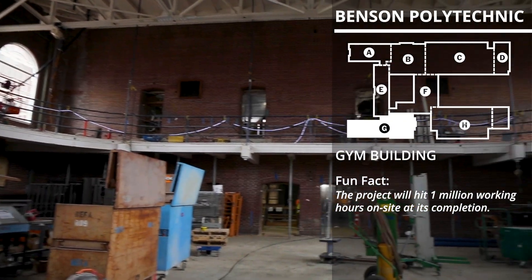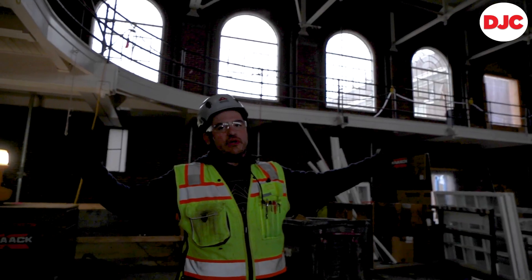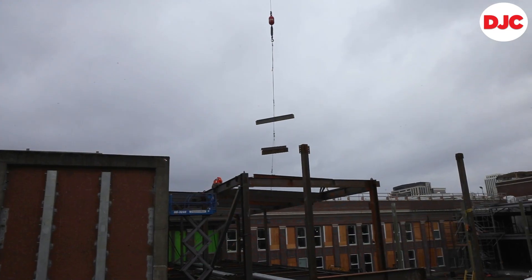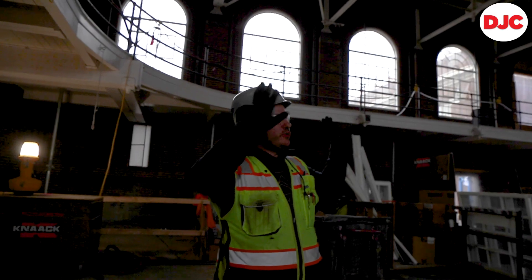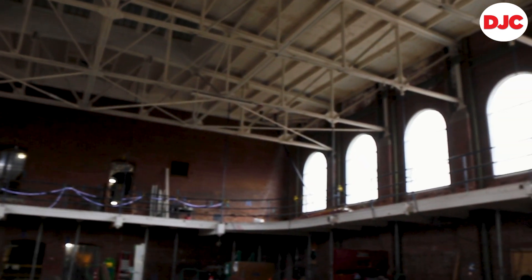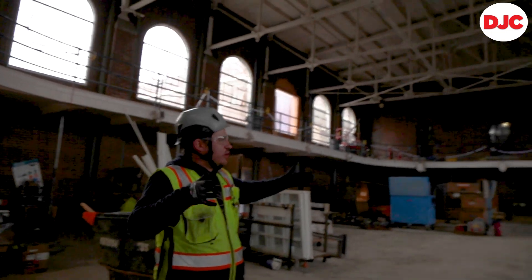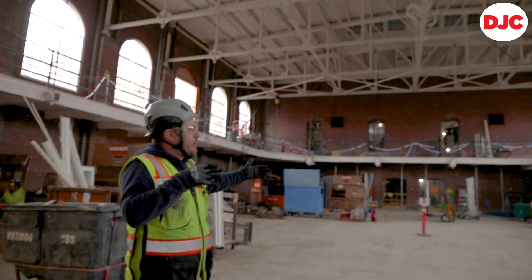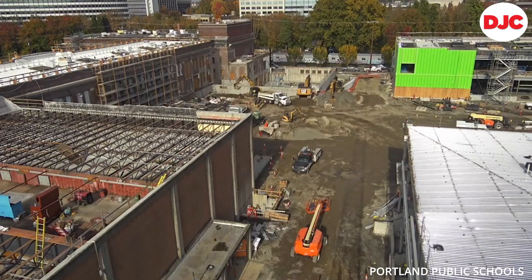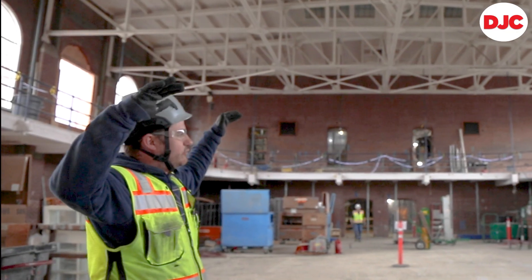This gym — the center section is a URM building, and the exterior portions are reinforced concrete. Part of the rehabilitation and retrofit is to restore the exterior, restore all the windows and reinstall them in place, and also do the seismic retrofit from the ground up — connecting these two concrete boxes into this URM building that makes up the core, tying them together with a new diaphragm, new strong backs, new foundations throughout, and a new mass plywood diaphragm on the roof that'll tie all of the lateral and vertical reinforcement together.